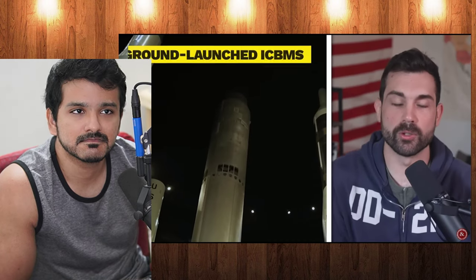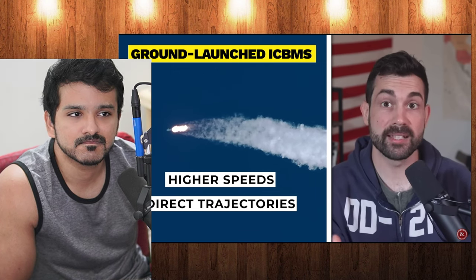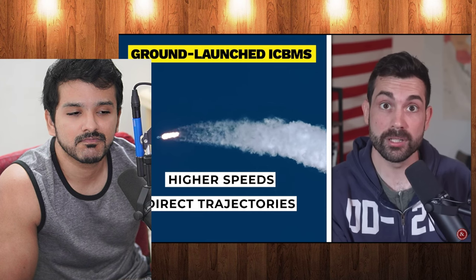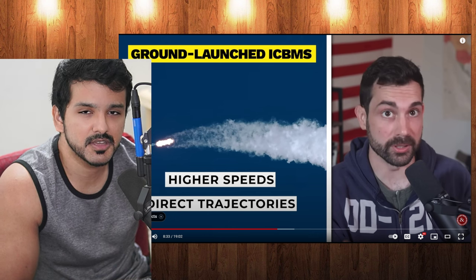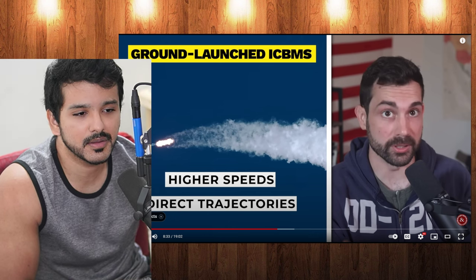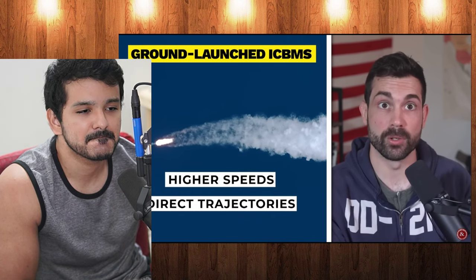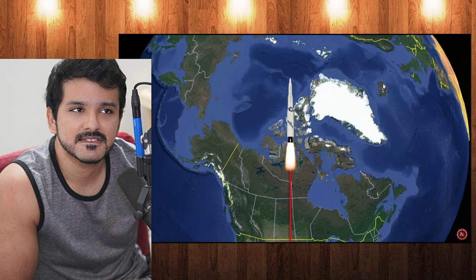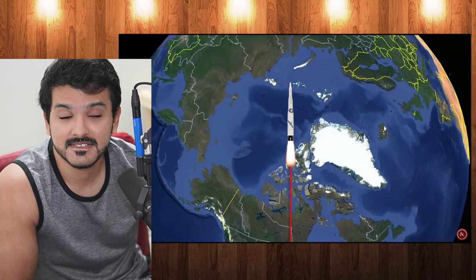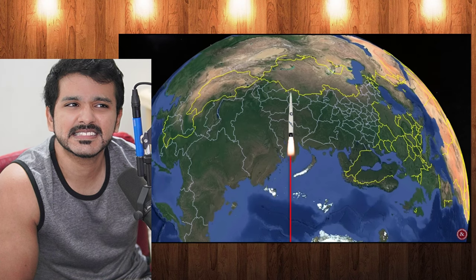Supporters say ground-launched missiles have higher speeds and direct trajectories which make them less susceptible to interception compared to other delivery platforms. Ground-launched locations have a reduced flight trajectory since missiles would travel north over Canada and the North Pole. This basically reduces the distance between the United States and Russia compared to some submarine-launched options.